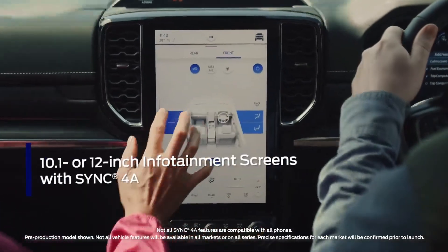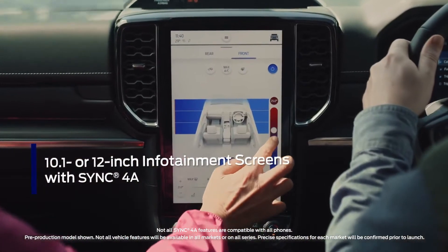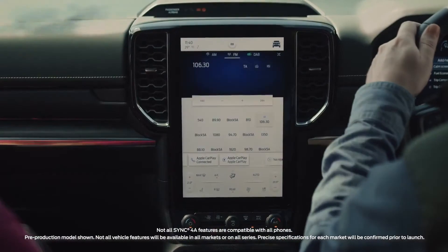Ford's latest generation infotainment system is now smarter and more responsive to your voice. It has all the information you need right at your fingertips, and boasts wireless smartphone connectivity.